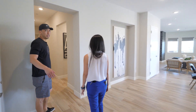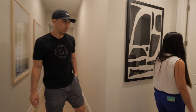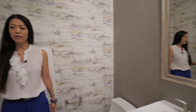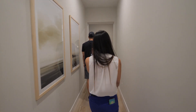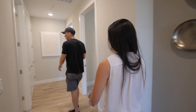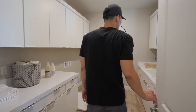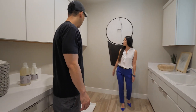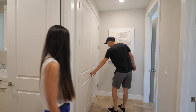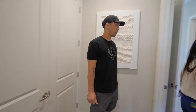Down the hall we have the master bedroom and two additional bedrooms. There's a powder room - love the wallpaper and tile in there. There's also a laundry room - love all the upper cabinets, the big sink, space for your washer and dryer, and lots of cabinet storage. Everyone's doing white cabinetry now.